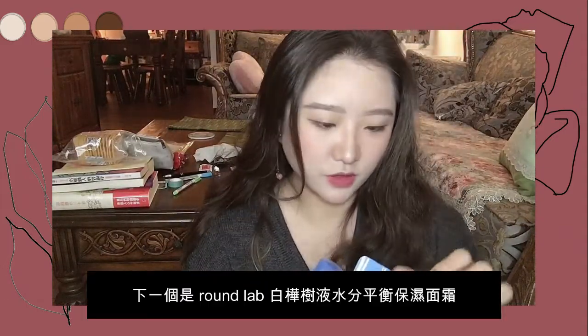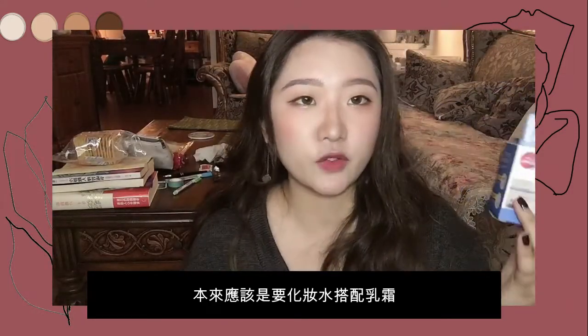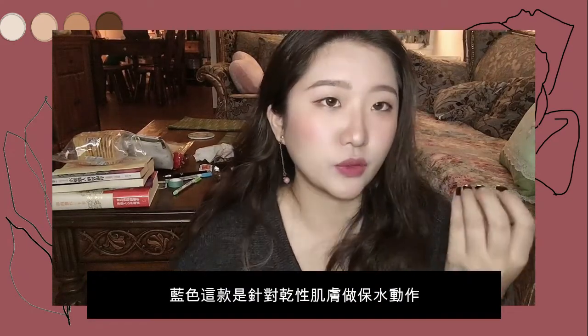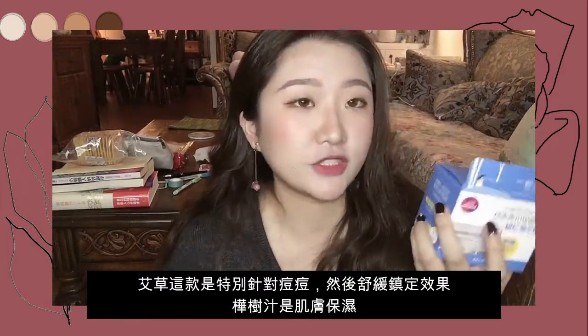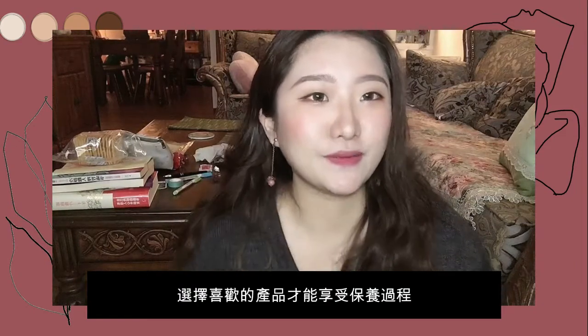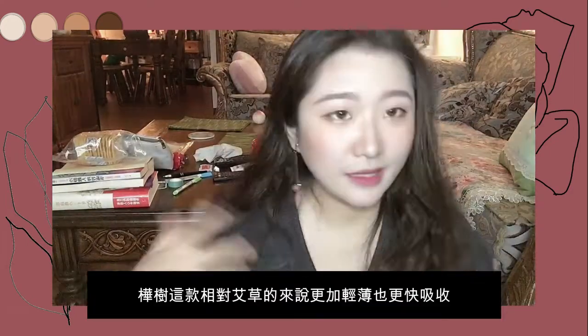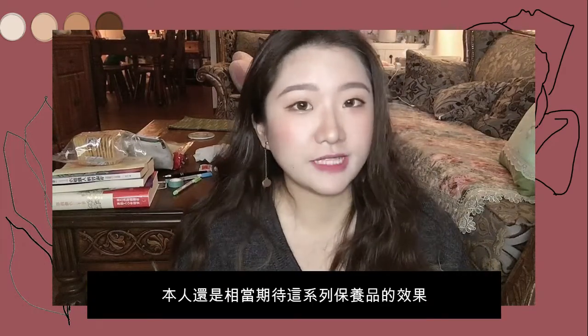The next product is also from Round Lab — I got this cream. Because I like it, it should be a set with the toner. Like the toner and the cream go together. But I like this blue one, which is for dry skin — hydration for your face. I like the texture of this cream, so I chose it. Because you have to be happy with your skincare product to enjoy your skincare routine. I like it because it's not heavy and it's easy to apply, so I'm looking forward to the effect.